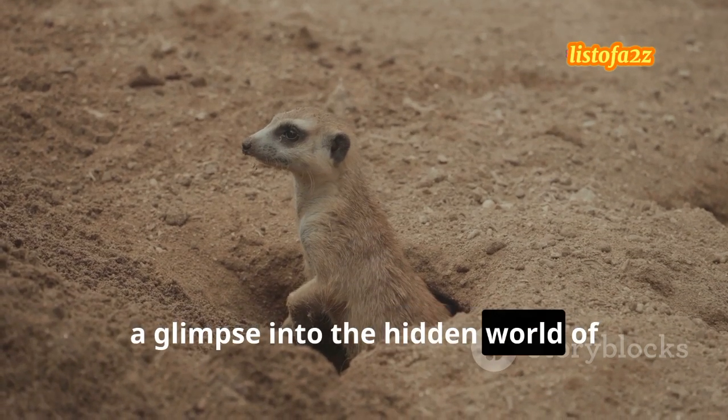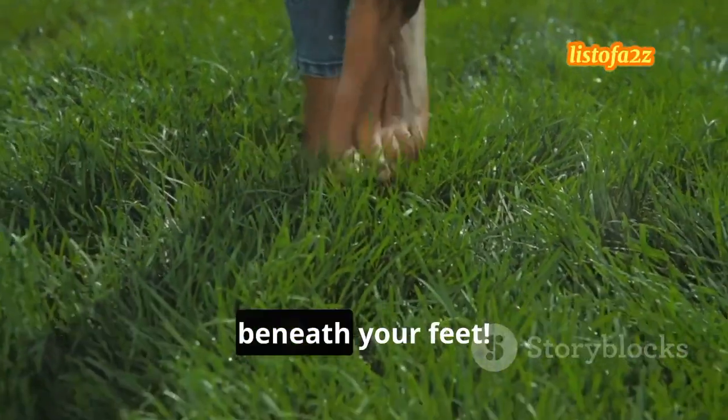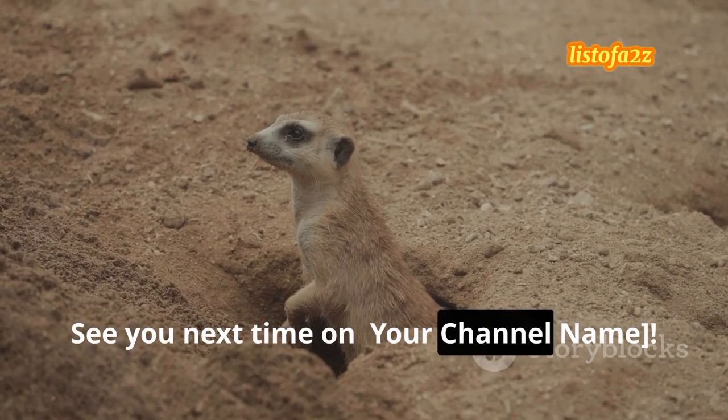So there you have it — a glimpse into the hidden world of underground animals. Next time you're out and about, remember there's a whole world bustling beneath your feet. See you next time on your channel name.